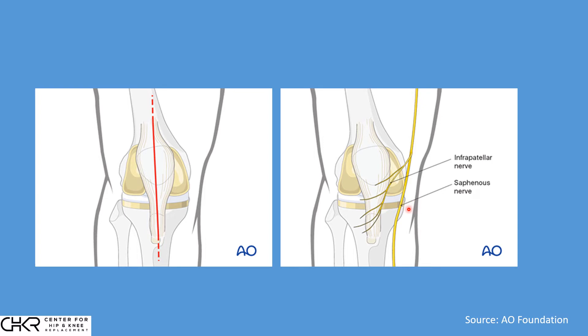This is the saphenous nerve, and this is the infrapatellar branch. Just like a branch of a tree, it starts out big, but as it continues to branch, it becomes very, very small and is almost imperceptible to see. These small nerves provide sensation, but they have to be divided in order to gain access to the knee joint.